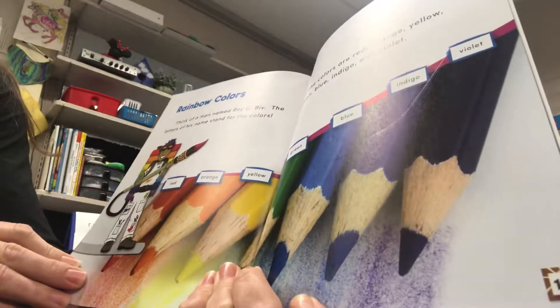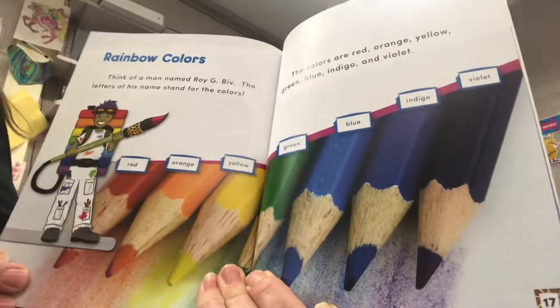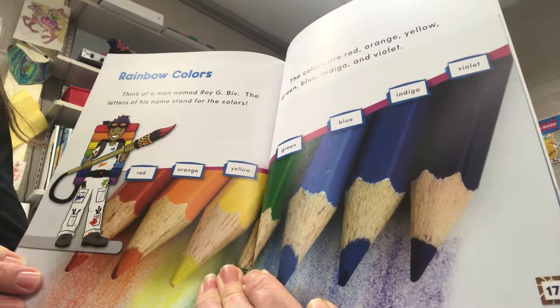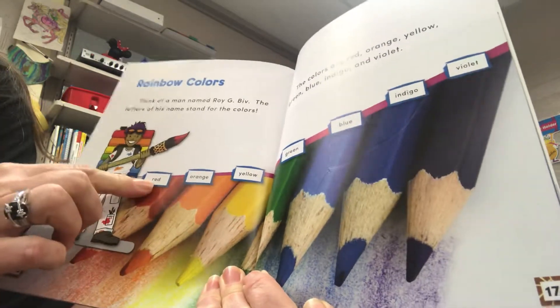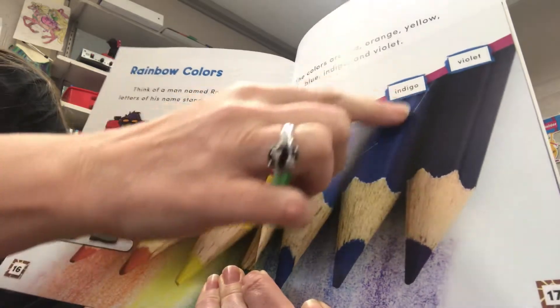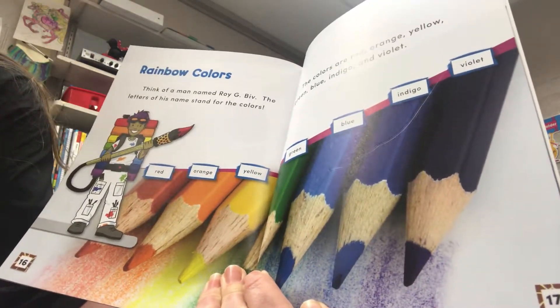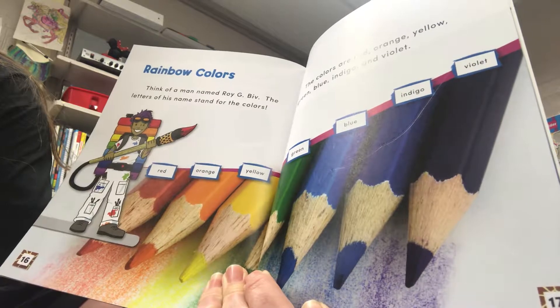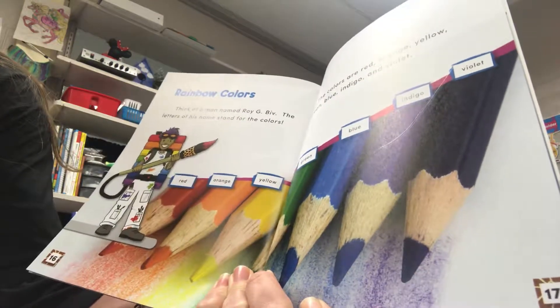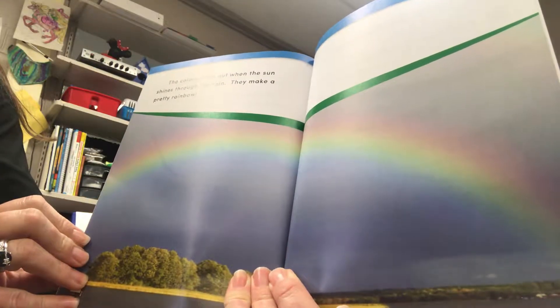Rainbow colors. Think of a man named Roy G. Biv. The letters of his name stand for the colors: red, orange, yellow, green, blue, indigo, violet. The colors come out when the sun shines through the rain. They make a pretty rainbow.